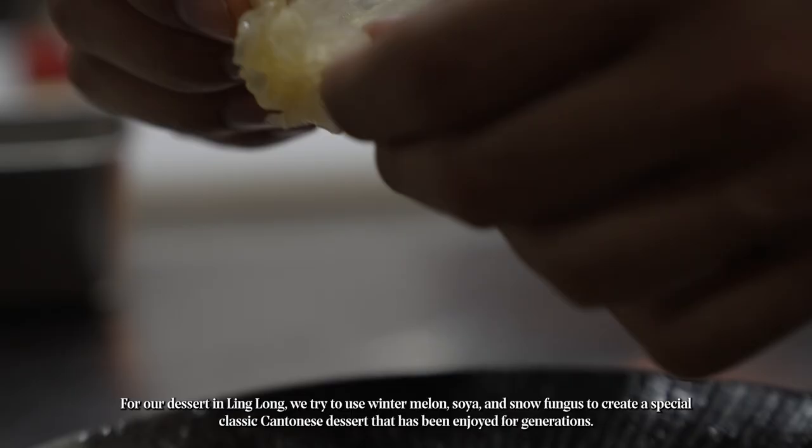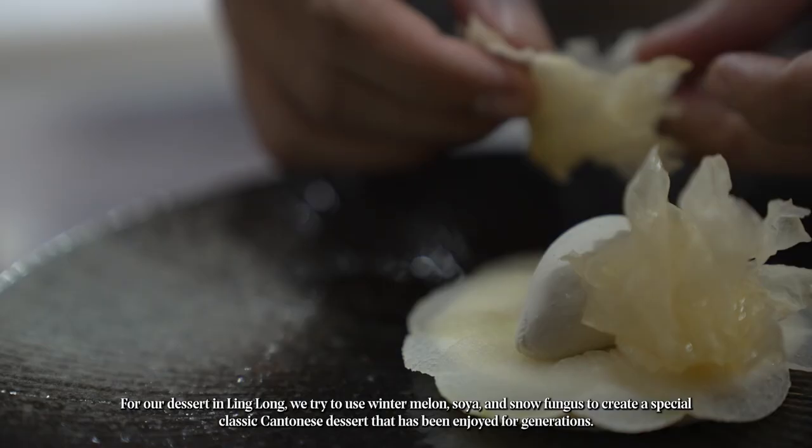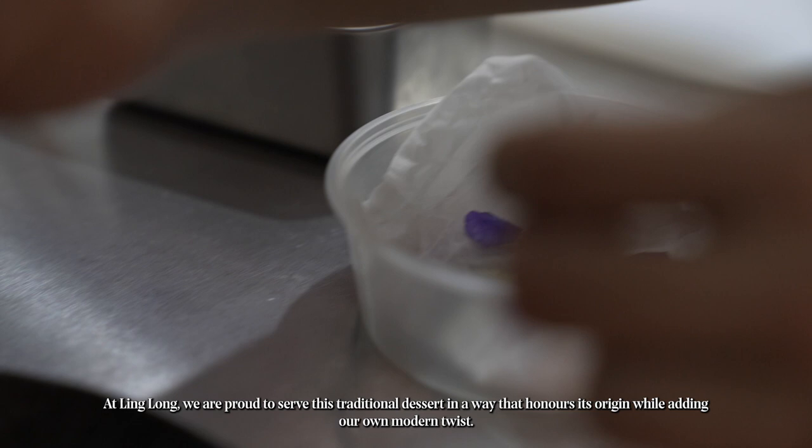For our dessert at Ling Lung, we use winter melon, soya, and stone fungus to create a special classic Cantonese dessert that has been enjoyed for generations. At Ling Lung, we are proud to serve this traditional dessert in a way that honours its origin while adding our own modern twists.